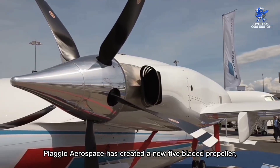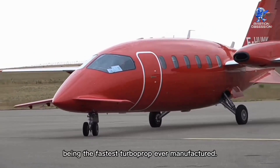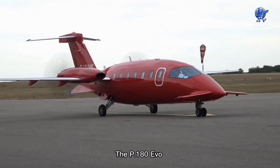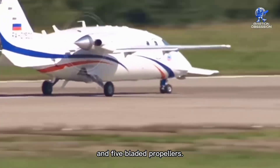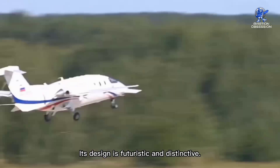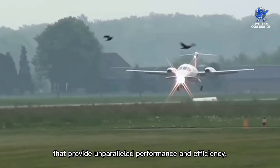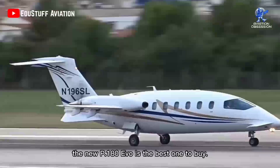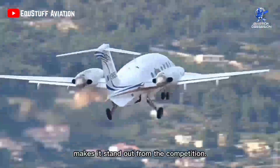Piaggio Aerospace has created a new 5-bladed propeller, which contributes to the new Evo being the fastest turboprop ever manufactured. Cabin noise is reduced by 20% with this new propeller design. The P-180 Evo has been praised for its distinctive design and the sound made by its two engines and five-bladed propellers. The aircraft outperforms its competitors in every way, with futuristic and distinctive design, cutting-edge technologies, and strong engines that provide unparalleled performance and efficiency.